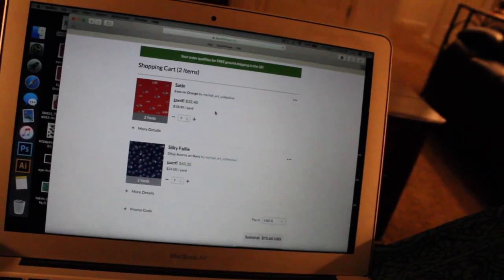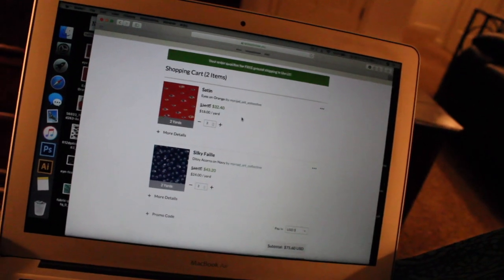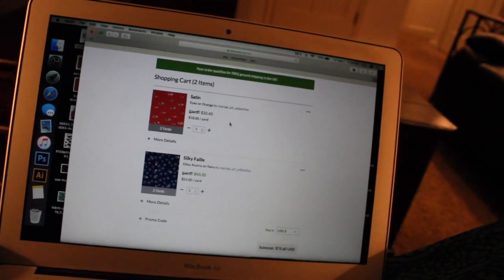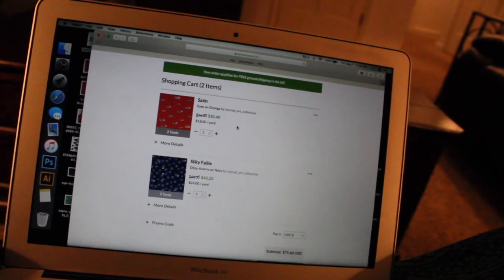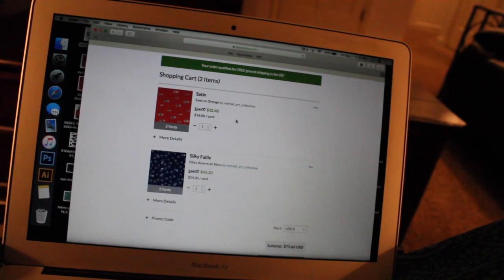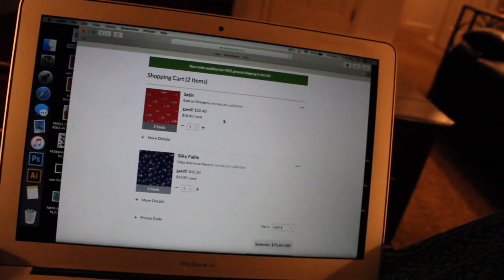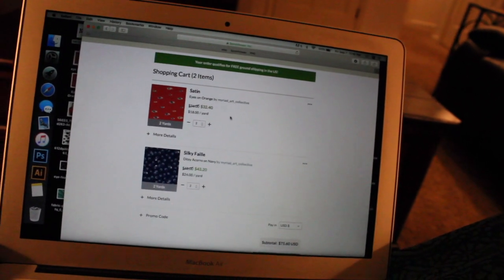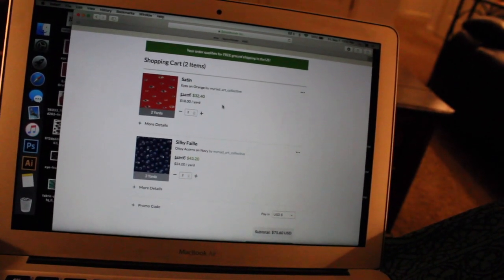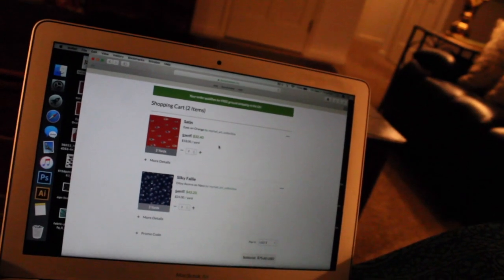I had planned on ordering the fabric in rayon from another company I found. But their website is either set up with errors or in a misleading way — it said $20 a yard for rayon, but when I went to actually put through an order, it's a sliding scale. It starts at $65 for one yard and doesn't get to $20 per yard until you order five yards. I might still order from them at some point, but for now it's too much for this project. So I'm going to use Spoonflower for all of it.